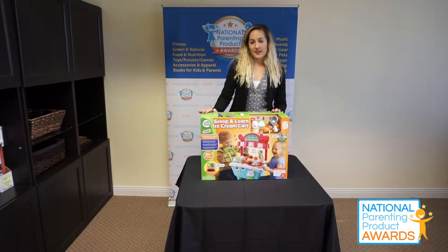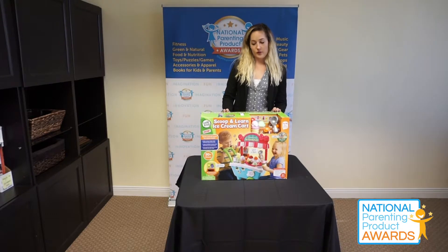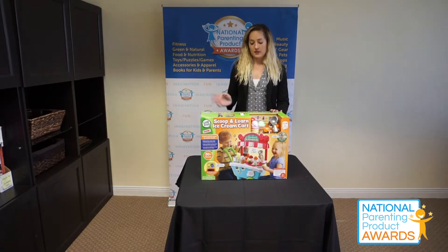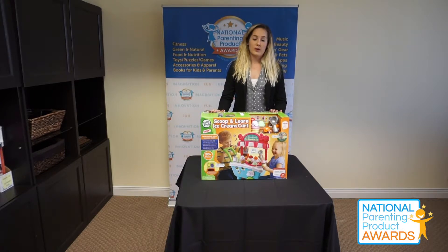So after we had our kid testers play with the Scoop and Learn ice cream cart from Leapfrog, they really had a good time with it. They enjoyed that it kind of taught them how to run an ice cream business, so the kids really enjoyed being able to take orders from family members and learn about matching colors.